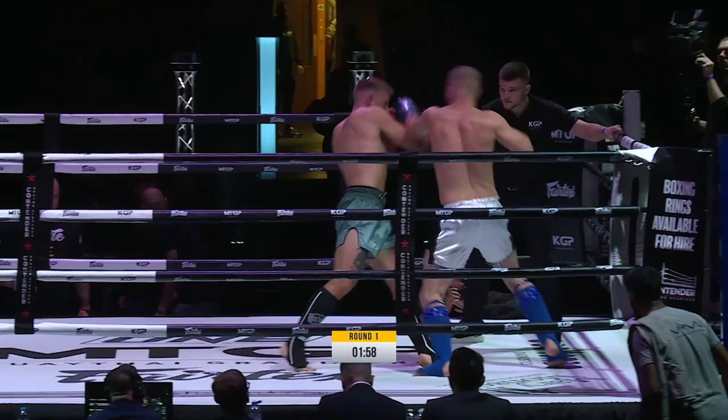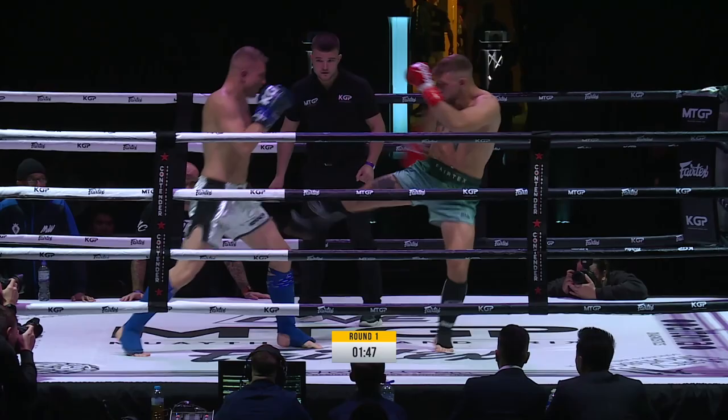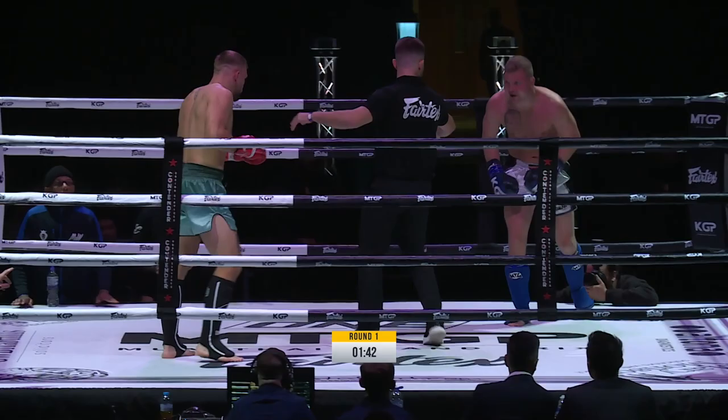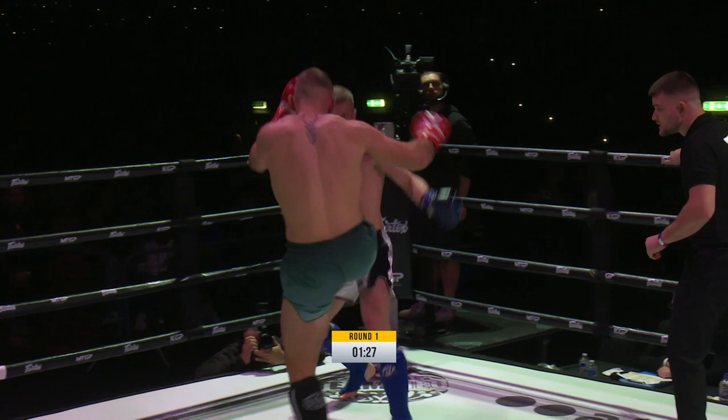Big left hook! Catches his opponent — Logan with a big left hook on his way in there. This one's not going the distance, people. These two have come flying out. Both guys landed some good shots. Big body kick by Maximilian but takes himself off balance. Left hook there by Logan, and caught with a counter left hook as he stepped in. Good push kick by Logan.